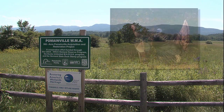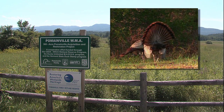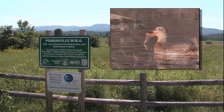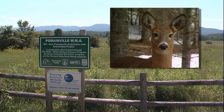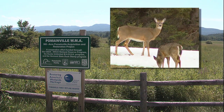The Pomainville WMA showcases a variety of habitat enhancement techniques that can be used by private landowners. In just a few years, this easily accessible WMA off US Route 7 has become a hot spot for wildlife and people who enjoy hunting and watching wildlife as a result of active habitat management.